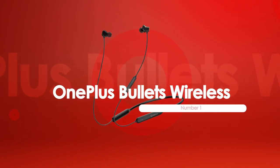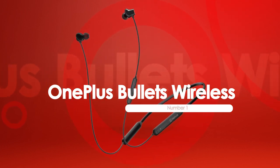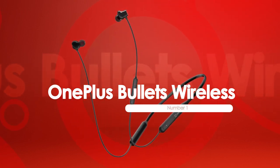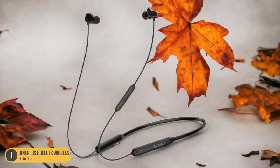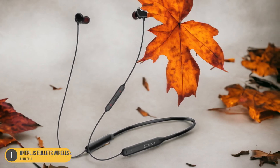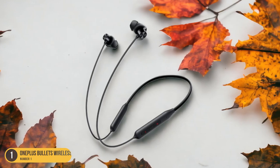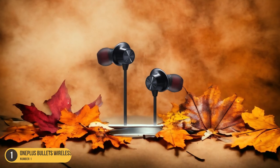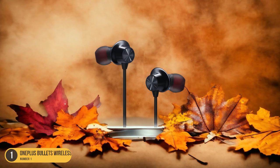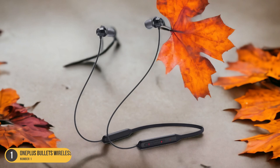At number 1, we have the OnePlus Bullets Wireless for a great sound experience. Immerse yourself in a captivating audio experience with the OnePlus Bullets Wireless, known for delivering exceptional sound quality and a sleek design. These earphones not only sound great but also look stylish. While they may not offer top-tier noise cancellation like some higher-end models, the sound experience they provide is impressive. The OnePlus Bullets Wireless 2, set to launch soon, promises to take this experience even further.